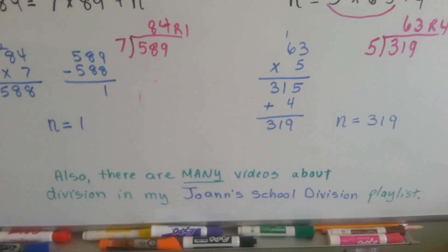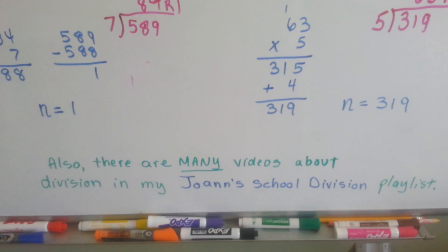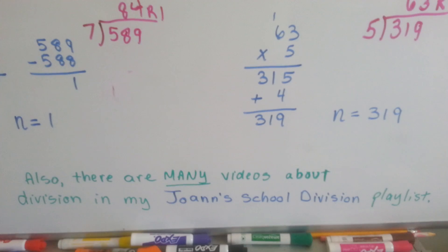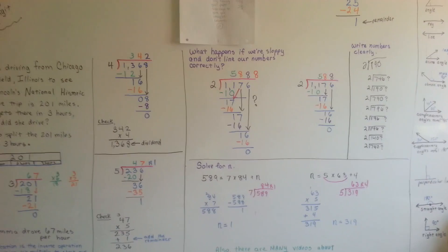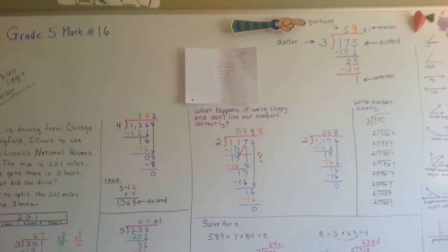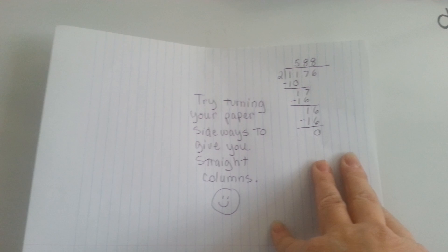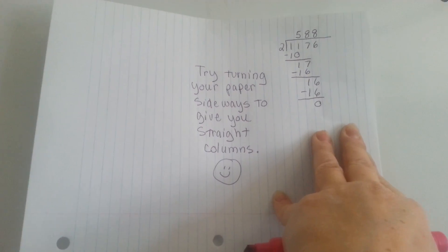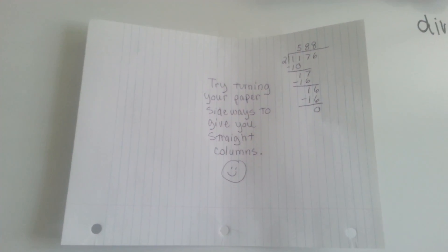I have many other videos about division in a Joanne School Division playlist — it's got high school level, videos for people taking their GED, 3rd grade, 4th grade, and now this 5th grade level one. Check out my Joanne School Division playlist. Also, here's a trick: if you turn your paper sideways, it'll give you straight columns to do your long division. If your teacher doesn't want you to turn it in sideways, use it as scratch paper to get the right answers, then write it correctly the other way.